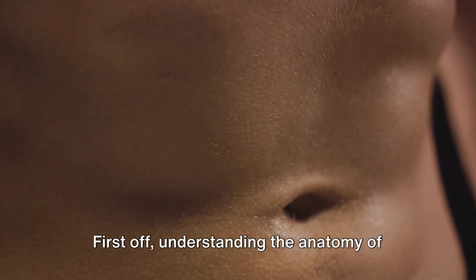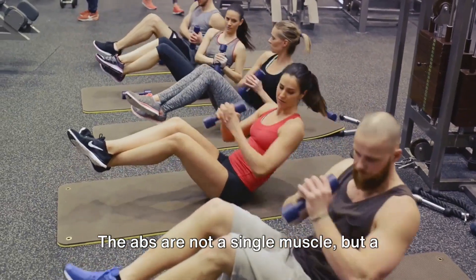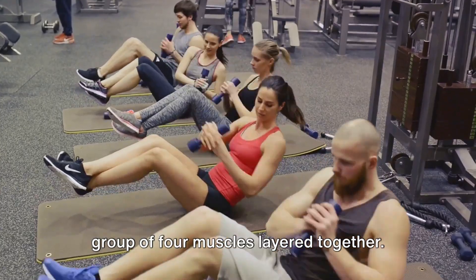First off, understanding the anatomy of your abs is crucial to sculpting them effectively. The abs are not a single muscle, but a group of four muscles layered together.